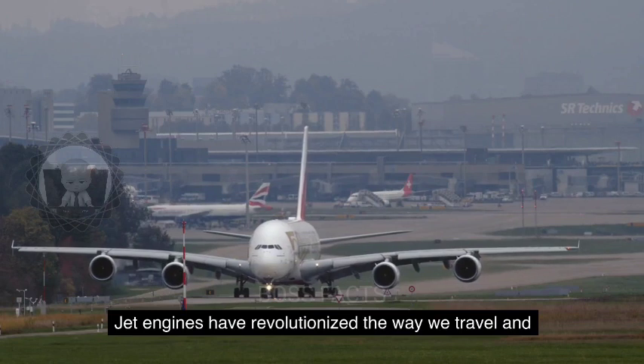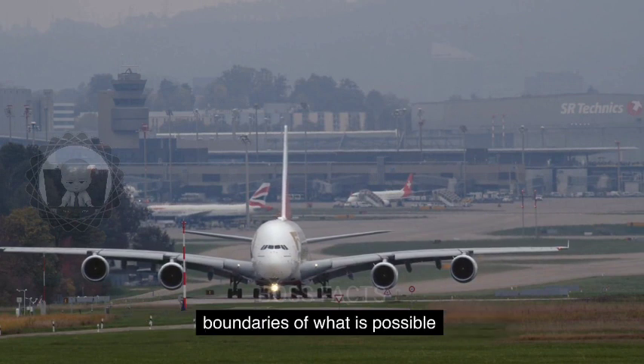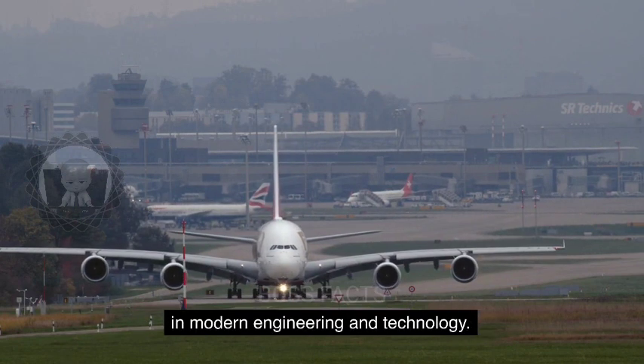Jet engines have revolutionized the way we travel and explore the world, and they continue to push the boundaries of what is possible in modern engineering and technology.